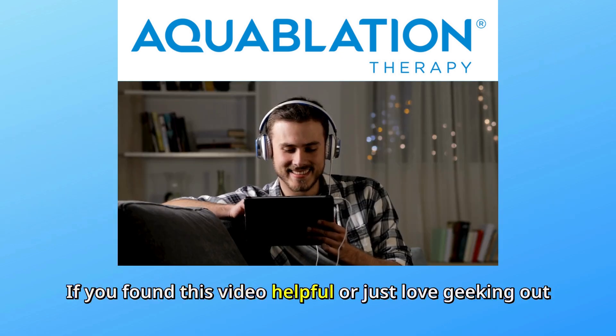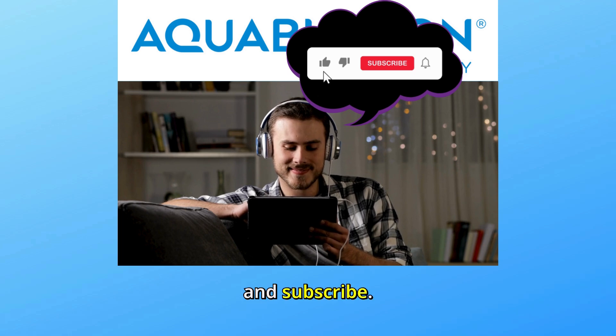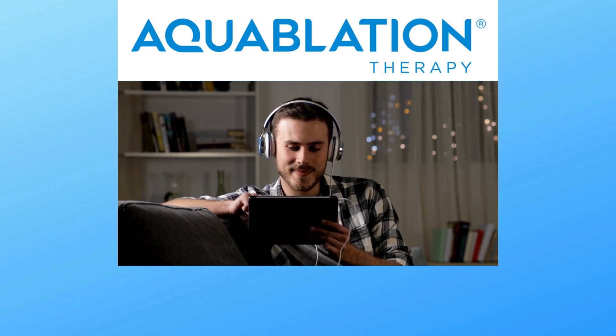If you found this video helpful, or just love geeking out over cool medical tech, don't forget to like, comment, and subscribe. And as always, stay curious, stay healthy, and I'll see you in the next one. Bye.